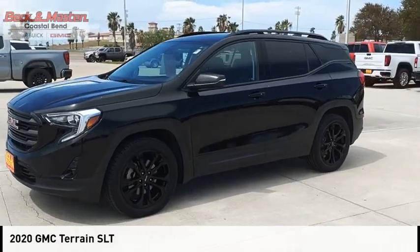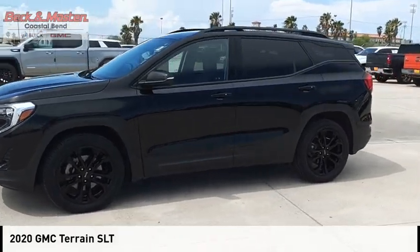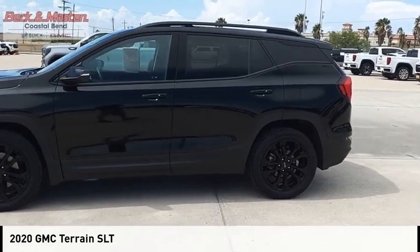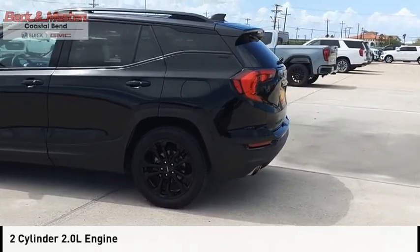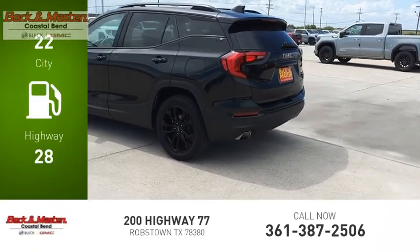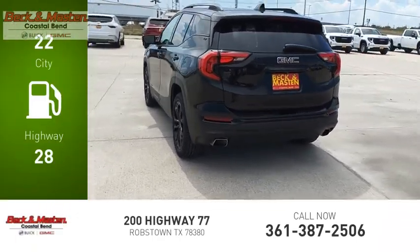Looking for the right vehicle? Check out the 2020 Terrain. This vehicle is powered by a front-wheel drive, two-cylinder, 2.0 liter engine. Great fuel efficiency saves you money by requiring fewer trips to the gas station.